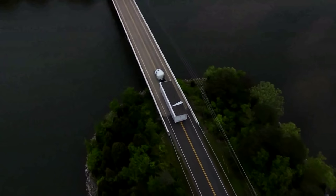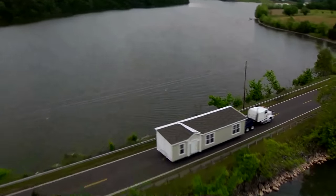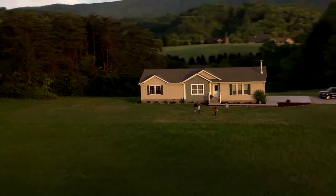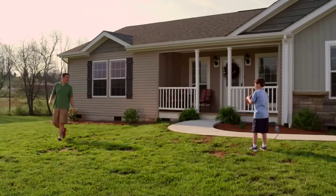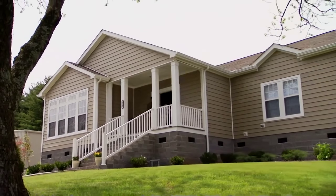After your home is completed at the factory, we deliver your home to your new home site. We make sure the transition into your new home is as easy as possible. Each home site is unique, and all the homes are installed to state and local codes. Your home consultant will guide you through the home construction process.